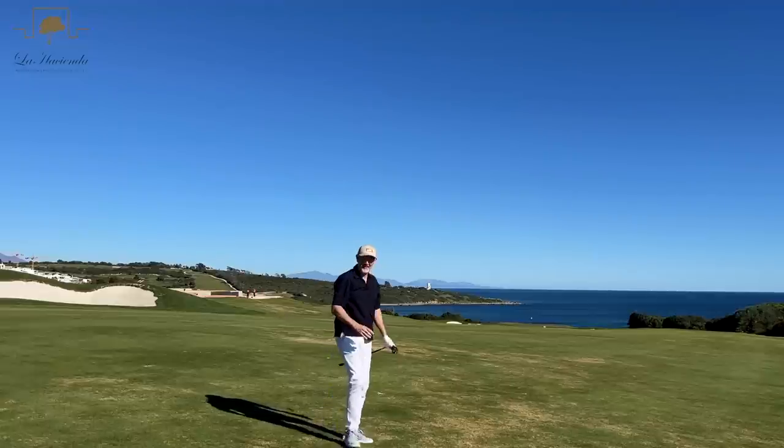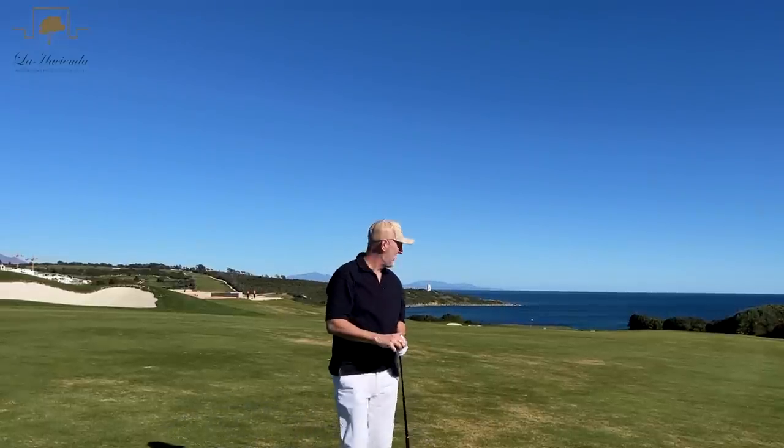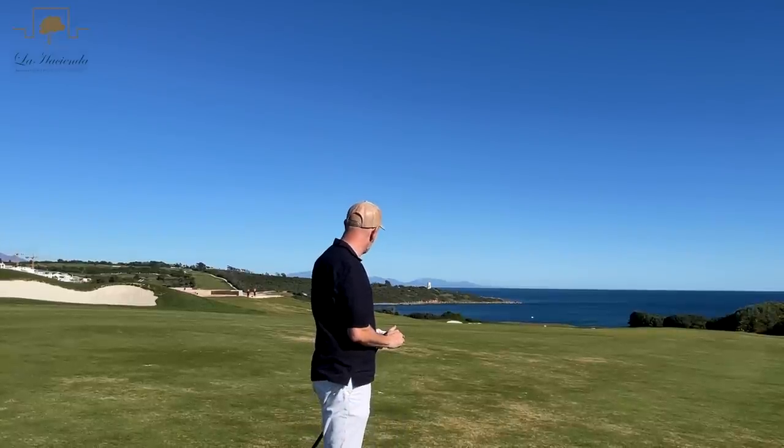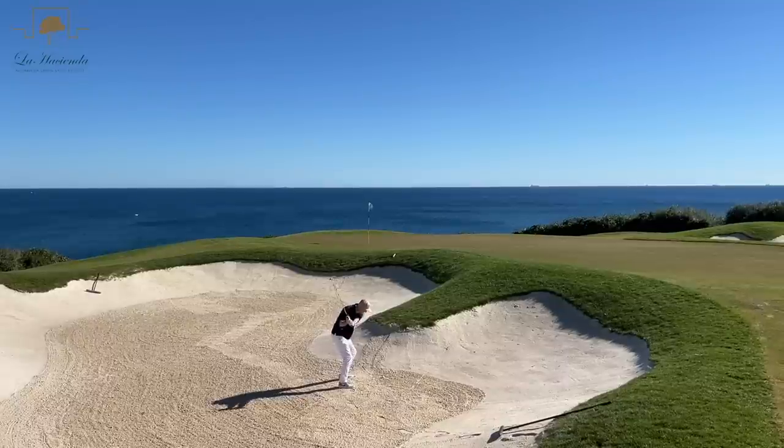Not enough of a kick and not enough of a turn — I thought I really controlled that well. How good is that as a golf hole? What a backdrop. We're going to have an interesting bunker shot.